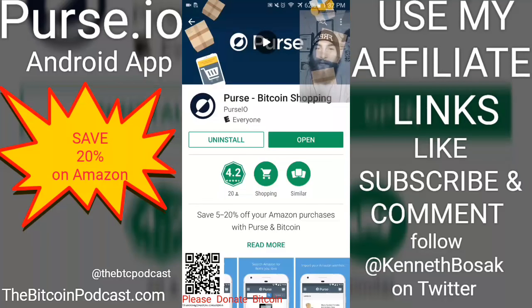Hey, how goes it? Ken Bozak from thebitcoinpodcast.com here to talk about Bitcoin and Bitcoin accessories. I bet you can guess which Bitcoin accessory I'm here to talk about today — purse.io. Purse.io has an Android application on the Google Play Store now.